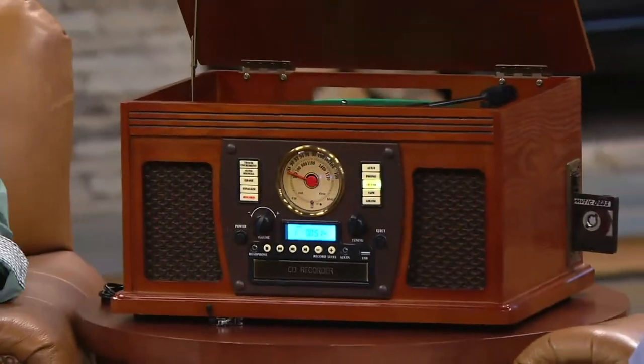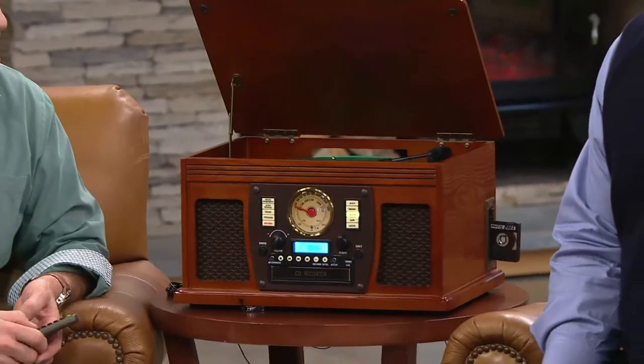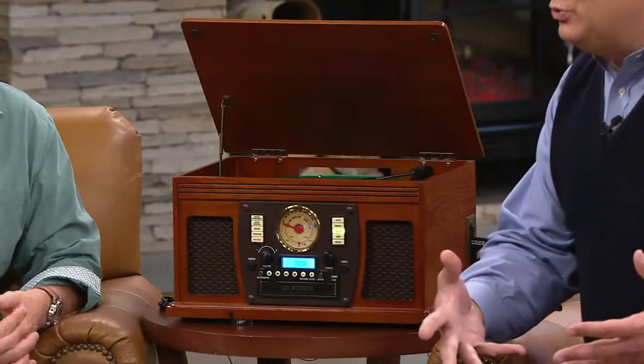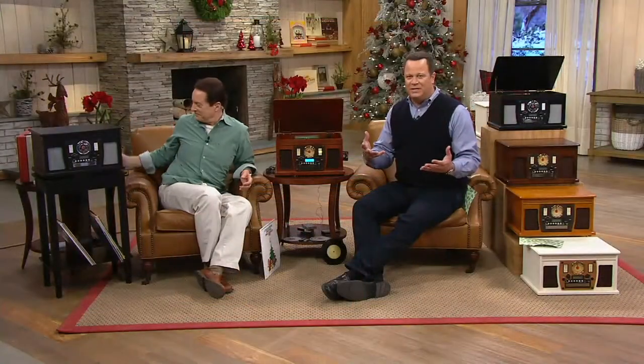We've taken orders for 3,000 of these during Saturday morning, that's 7,000 for the day. A lot of people in this show alone have decided they want to take that trip down memory lane, get out all those old record albums, and take the music they danced to in high school and share it with their grandkids. This is the kind of thing you'll be able to do for the holiday season.